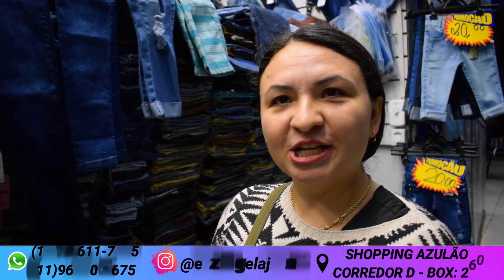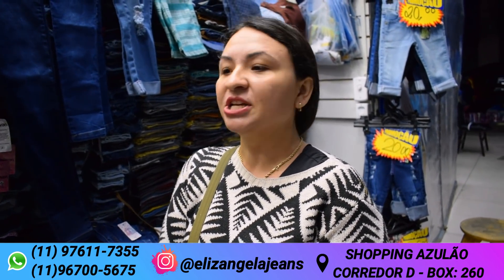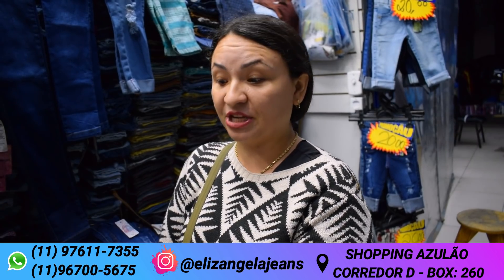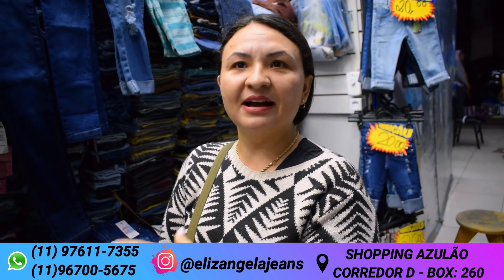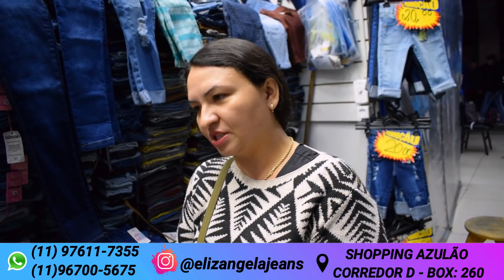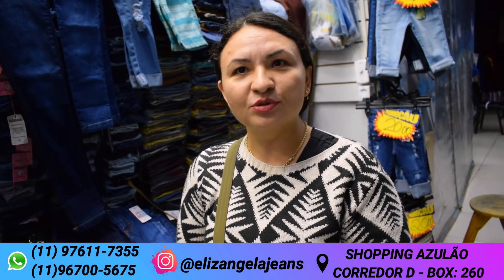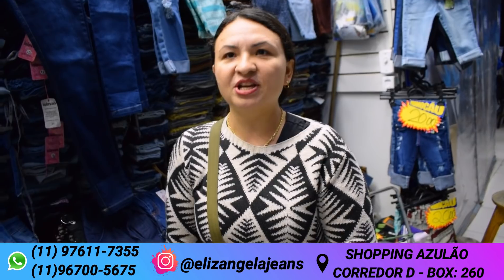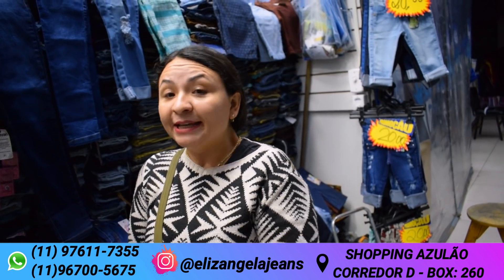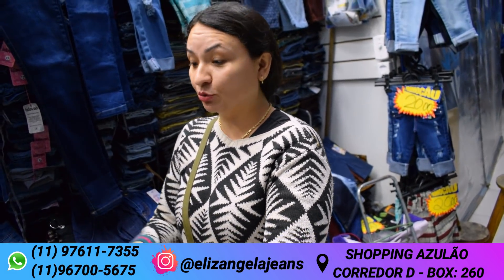Também tá chegando novidade — tá chegando a jardineira juvenil. Hoje eu não tenho porque ela já tá fazendo. Na semana que vem já tá chegando. Vocês me chamando no zap, eu já tiro foto e já mando. Vai chegar do 1 ao 16. Jardineira! Lavagem clara, lavagem escura. O povo procura muito, mas tem dificuldade em achar a juvenil. A nossa tá chegando — a jardineira é de short. Porque agora é calor, é tudo shortinho. Vai chegar em short e vai chegar em saia também. Do 1 ao 16, na lavagem clara, na lavagem escura. E toda semana chega novidade.